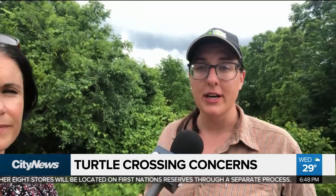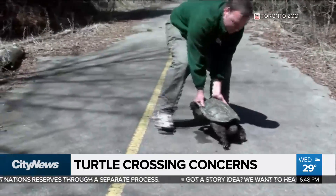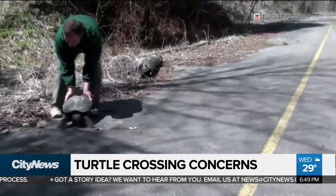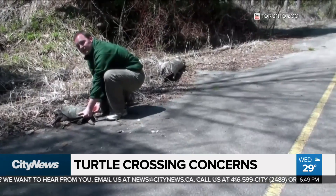So if you see a turtle on the road and it's safe to do so, I would pull over and do your best to help it cross. It's very important that you make sure the turtle is moved in the direction that it was going. Turtles have a great sense of direction — they know where they want to go, where they nest every year. If you put it back in the pond behind it, it just has to cross all over again, and you might not be there next time.